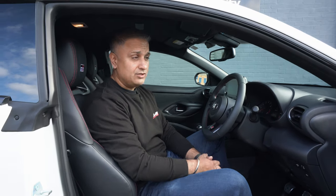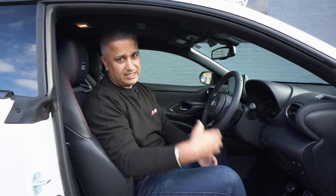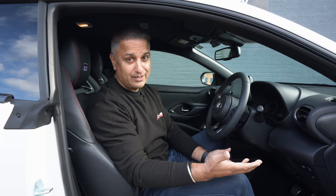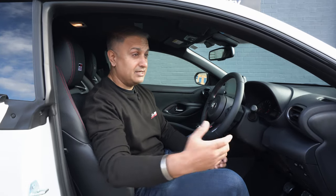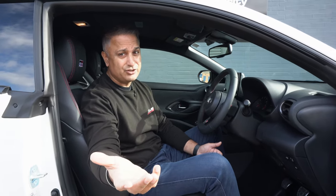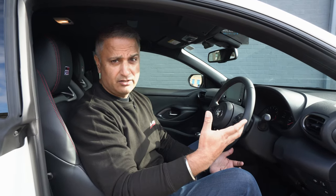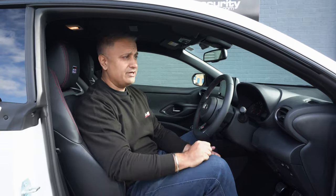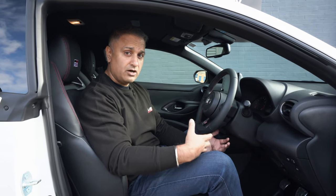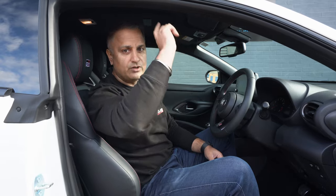So why is that feature a negative? The problem is a lot of thieves are now using relay technology to grab the signal from your key fob, even if the key fob is inside your house, using software and a laptop — open your car, start your car, and drive off. You won't know until you get up the next morning and your car's not there. You can use a Faraday bag, but some don't actually do the job very well. You can fit a tracker, but the problem is if thieves gain entry using relay technology, your tracker doesn't wake up because the car thinks you've opened it with the key fob.